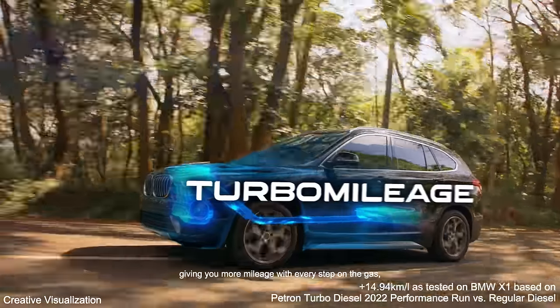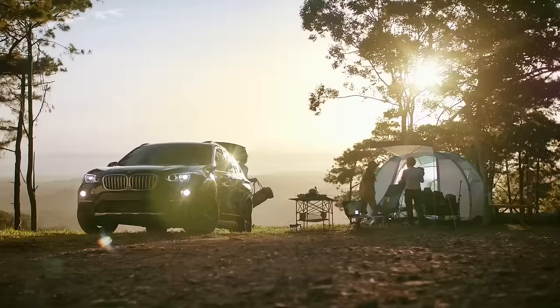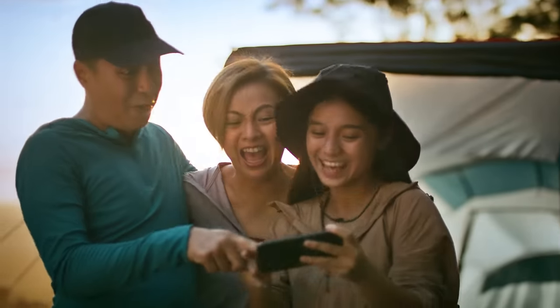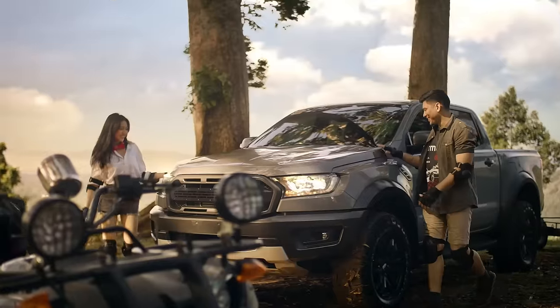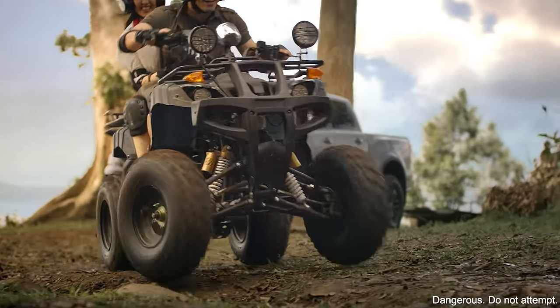Giving you more mileage with every step on the gas, and more power from less fuel. That's more bang for your buck.